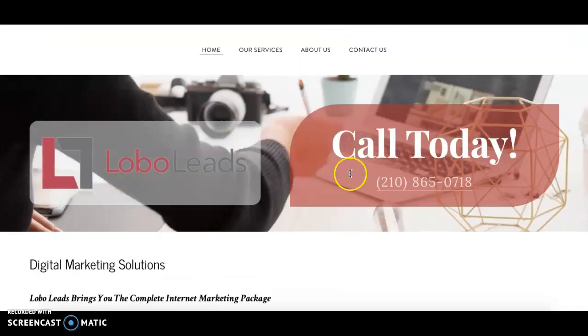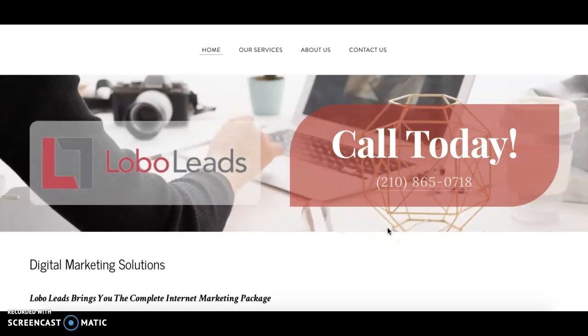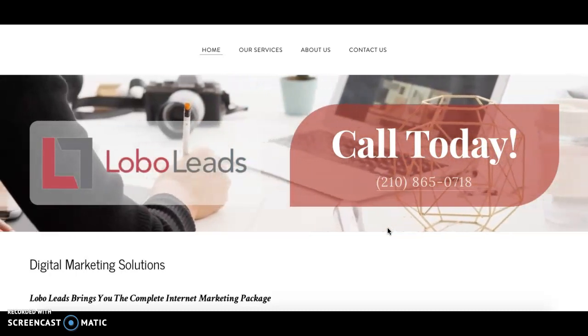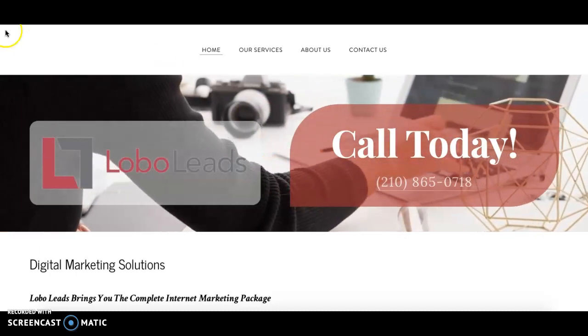My company is Lobo Leads, and here is my phone number. If you have any questions after watching the video, I'd be happy to answer those. I'd welcome your feedback — I really appreciate it, and thank you for watching.